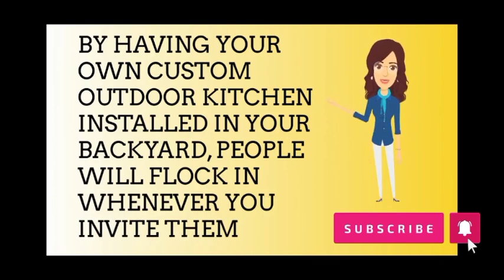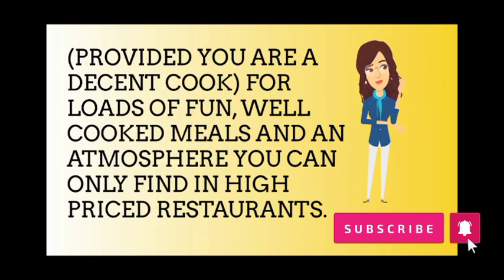By having your own custom outdoor kitchen installed in your backyard, people will flock in whenever you invite them, provided you are a decent cook, for loads of fun, well-cooked meals and an atmosphere you can only find in high-priced restaurants.